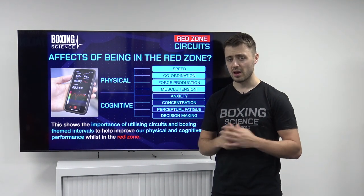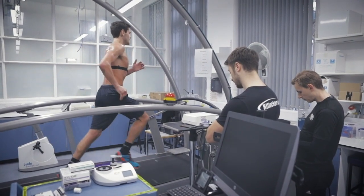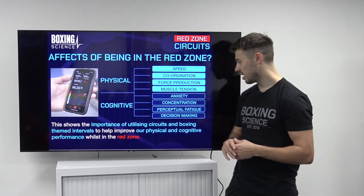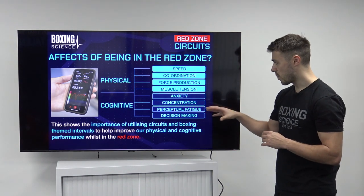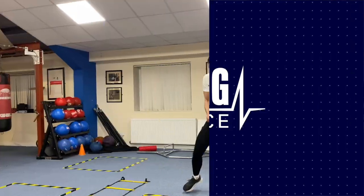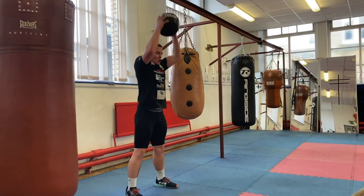All these physical and cognitive effects show the importance of utilising different conditioning drills to help train these adaptations whilst in a fatigued condition. Normally we use high intensity interval training on the treadmill. However, we're missing some factors when doing running — we're not challenging speed and coordination because we're just running in a straight line, and it's not affecting decision making and concentration because on a treadmill we can switch off mentally. This shows the importance of these circuits: doing footwork drills under fatigue challenges speed, coordination, concentration, and decision making. Doing med ball slams whilst in the Red Zone encourages force production and muscle tension under fatiguing situations. This is why we use Red Zone circuits a lot at Boxing Science.